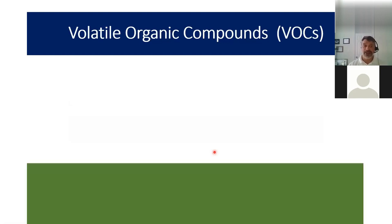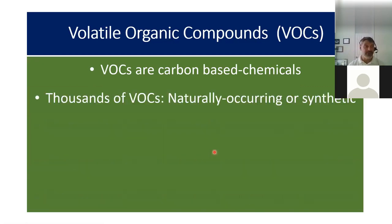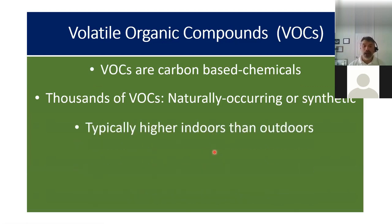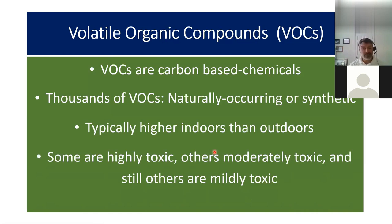Volatile organic compounds are all carbon-based chemicals. There are thousands of VOCs — they're naturally occurring or synthetic — and they're typically higher indoors than outdoors. Outdoors there's a lot more air for dilution, but also UV light helps break down the carbon binders in those chemicals, so VOCs that are out in sunlight break apart. Some volatile organic compounds are highly toxic, others can be moderately toxic, and some are just mildly toxic.